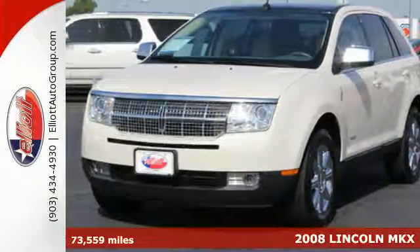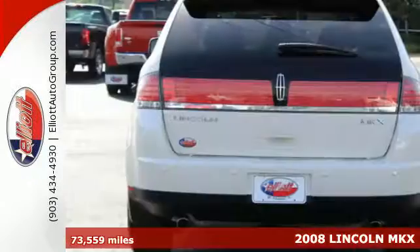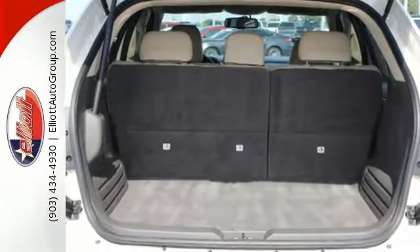Here's a 2008 Lincoln MKX. Bluetooth, a chrome grill, cooled front seats, remote window operation, speed sensing wipers, and steering wheel air conditioning controls all come standard in Lincoln's top rated MKX.